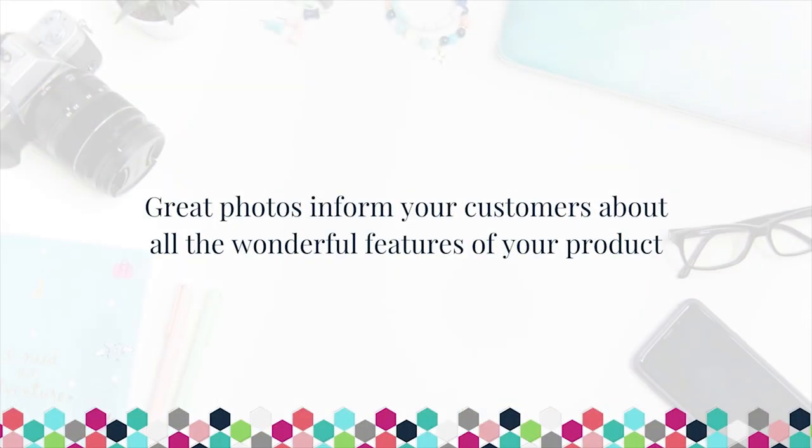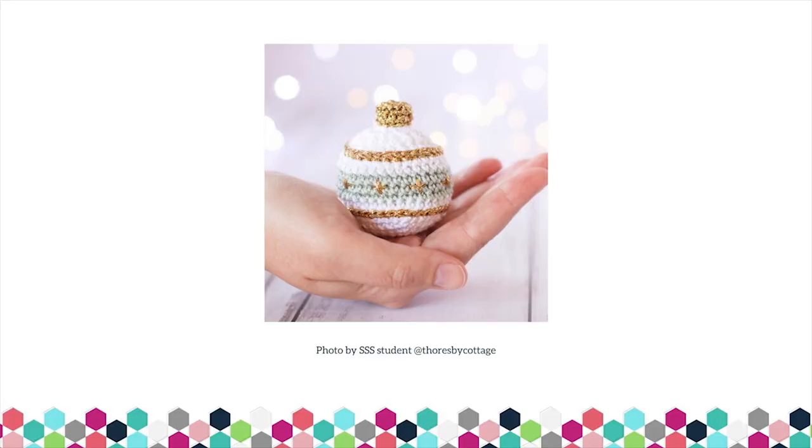Another way that your product photos will gatekeep your success and growth is by not informing customers about the features of your product. Your great images have to inform customers about all the qualities and features of your product, helping them develop a familiarity with it so they really feel like they know and understand it. You can include photos from all of the different angles, close-ups of all the special details, and feature the texture of your product so that people can imagine what it would feel like if they were holding it in their hand.